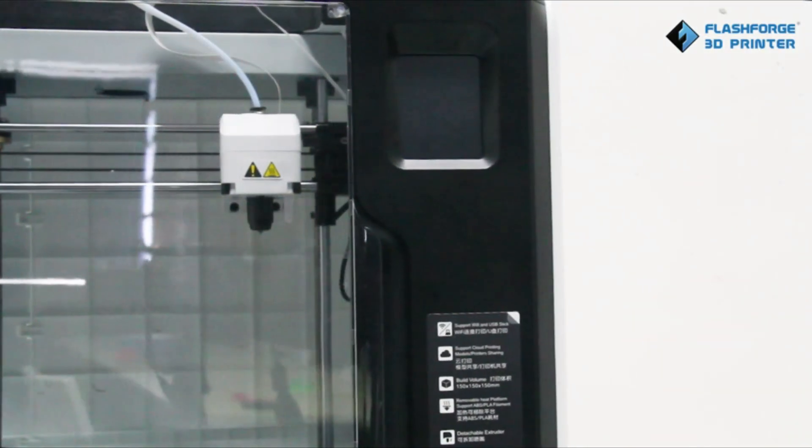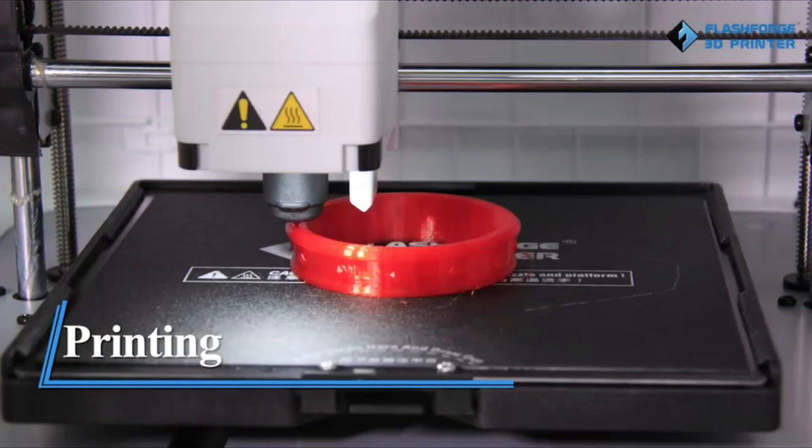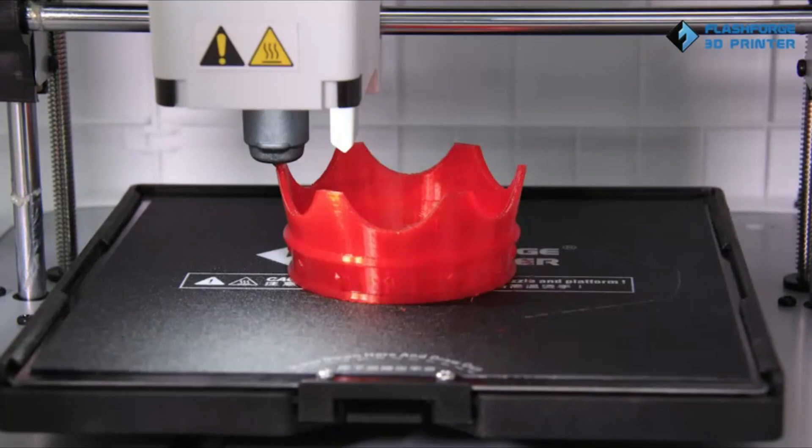Overall, the FlashForge Adventurer 3 is a reliable and affordable option for anyone looking to get started with 3D printing. Number 6.